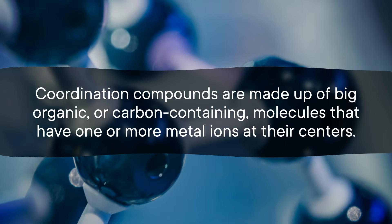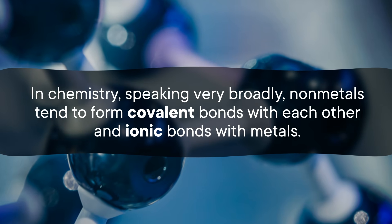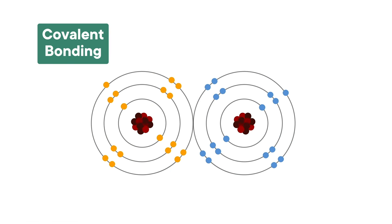To understand how EDTA does this, we first have to talk about coordination compounds. These compounds are made up of big organic, or carbon-containing, molecules that have one or more metal ions at their centers. In chemistry, speaking very broadly, non-metals tend to form covalent bonds with each other and ionic bonds with metals. In ionic bonding, there's a transfer of electrons from one atom to another. In covalent bonding, two atoms share electrons with each other — in the simplest version, each atom contributes one electron to form a bond. But coordination compounds go well beyond this simple system, by forming covalent bonds between organic compounds and metal ions. In this case, the organic compound donates both electrons to the metal in a coordination bond.